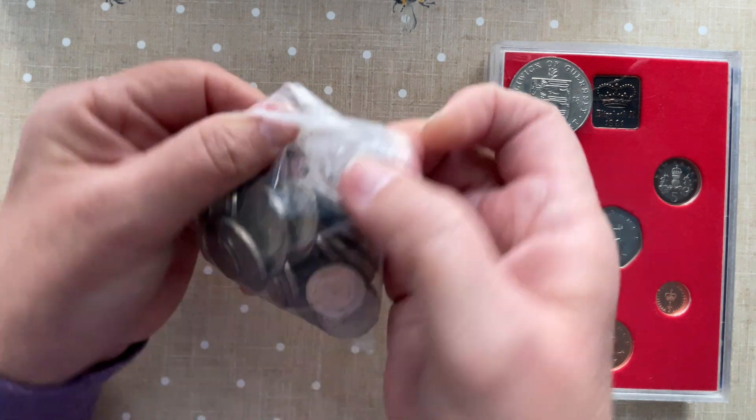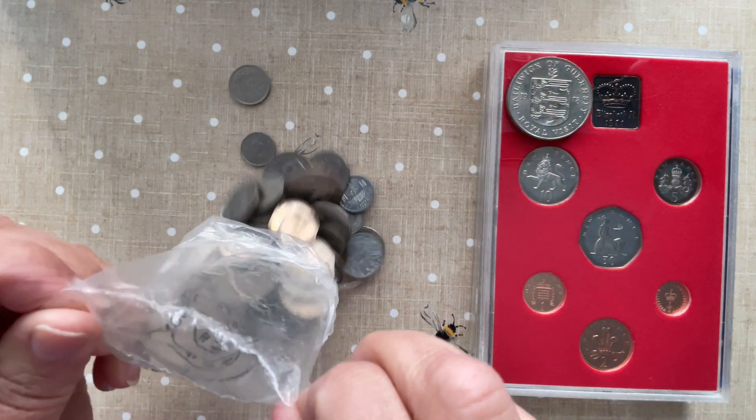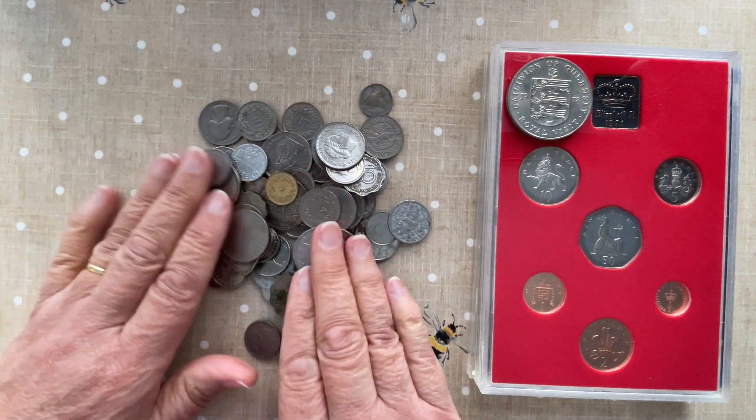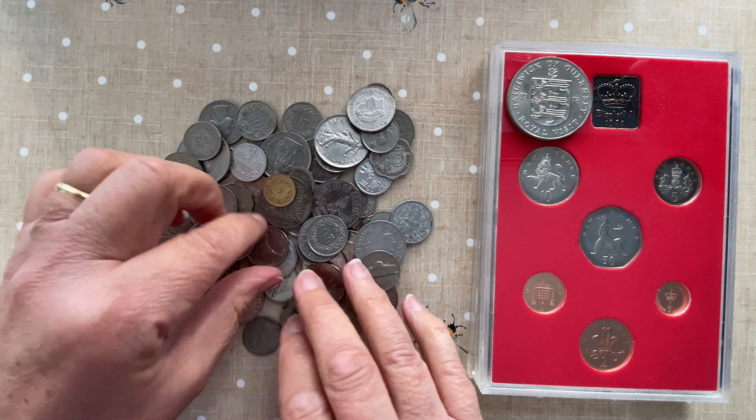I purchased a grab bag of world coins — £2 for the grab bag, and that's what I've got in there. Have a look, see if you can see anything interesting.